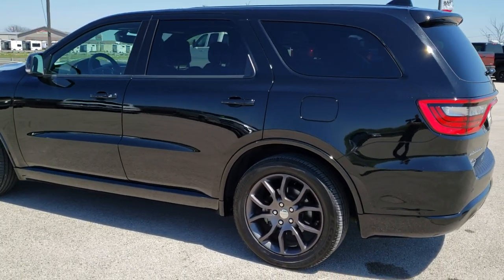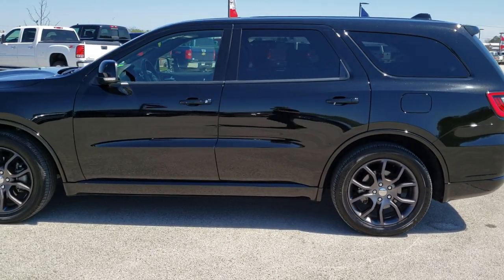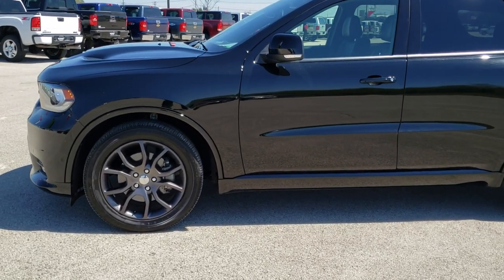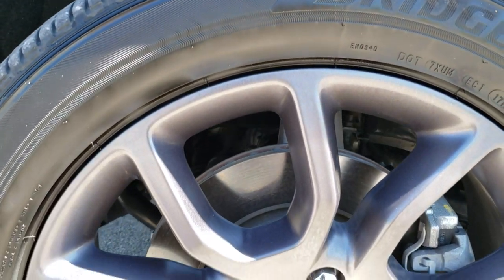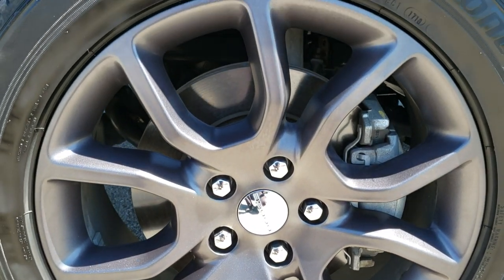Diamond black pearl coat, or DB black as Dodge calls it, is the color. We shoot all of our videos in 1080p, 60 frames per second, so if you have HD capabilities on your computer, tablet, or smartphone device, turn them on right now — it is definitely your best way to check out the vehicle quality and condition before seeing it in person. There's a link in the upper right-hand part of your screen to our website.